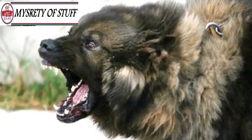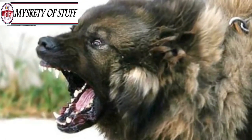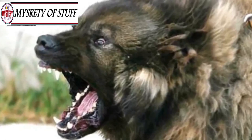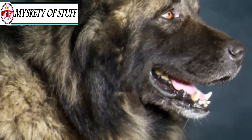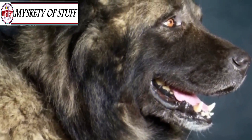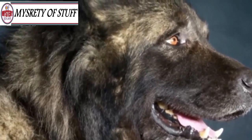You certainly wouldn't want to cross one of those dogs. Would you really want one of those big boys coming after you with all their strength and those sharp teeth? Caucasian Mountain Dogs are naturally suspicious of strangers, which makes them great guard dogs.